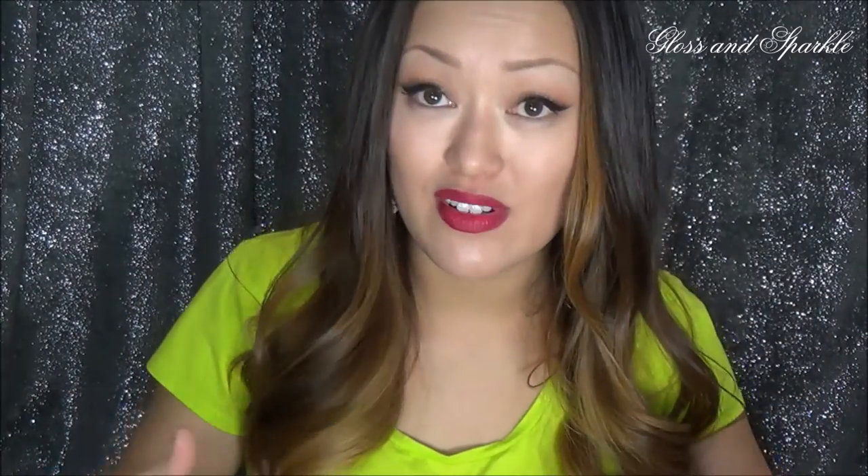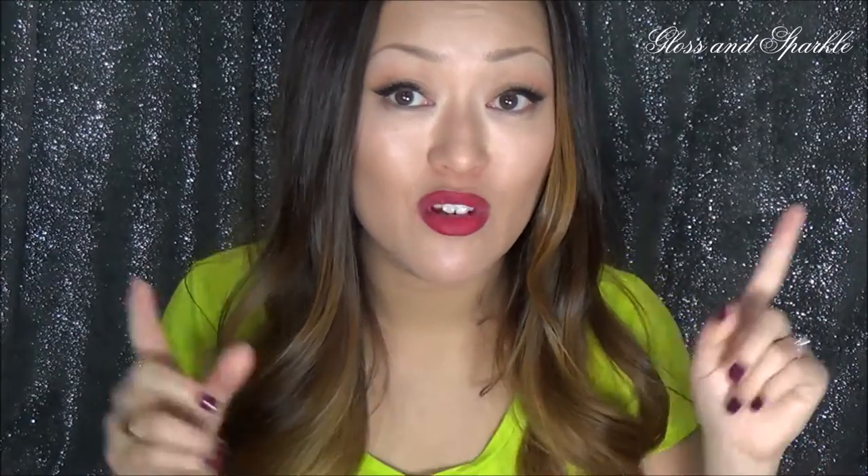Hi guys, welcome back to Gloss and Sparkle! What I have for you today is a little PR haul. For those of you who don't know what that means, it just means that companies send us YouTubers products to review. We're under no obligation to say positive things about them and we're not being paid, but I thought I'd make a little compilation video of some of the things I've received lately that I didn't make a separate video on.